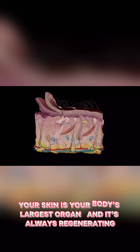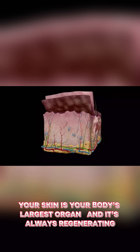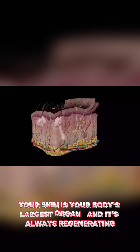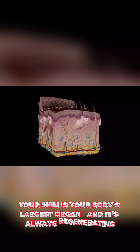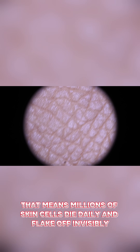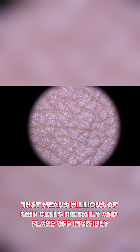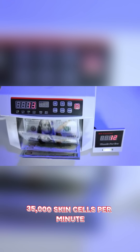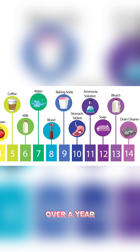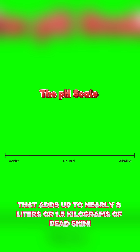Your skin is your body's largest organ, and it's always regenerating. The outer layer, called the epidermis, replaces itself every 28 days. That means millions of skin cells die daily and flake off invisibly. The average person loses about 35,000 skin cells per minute. Over a year, that adds up to nearly 8 liters, or 1.5 kilograms, of dead skin.